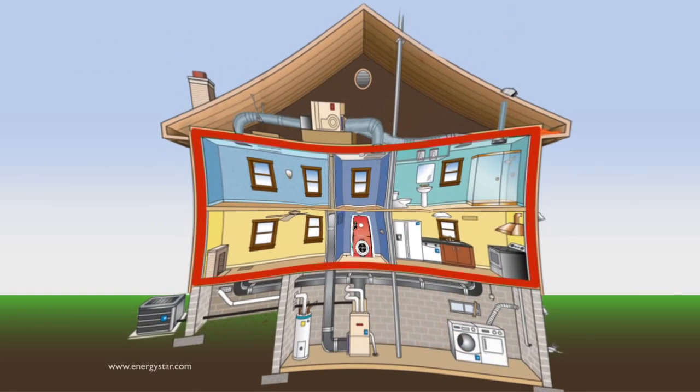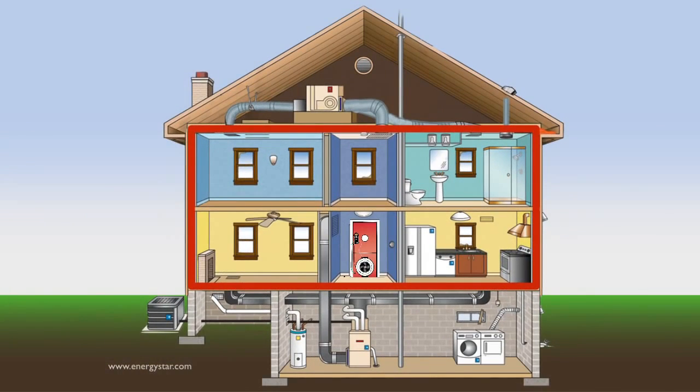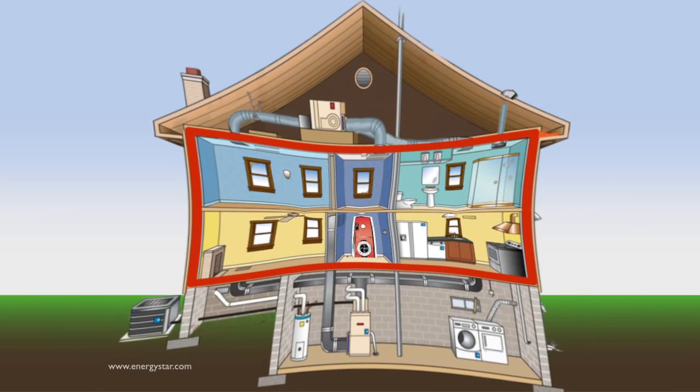When conducting this test, we typically depressurize the home to ensure that bath, kitchen, and clothes dryer exhaust dampers will be pulled closed. We sometimes pressurize the home so that pollutants are not drawn into the house. For the purposes of this video, we will depressurize the home.